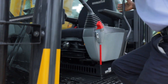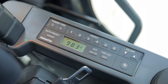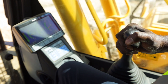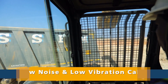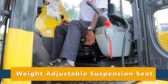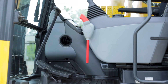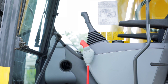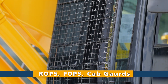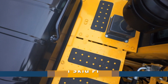Safety and comfort have been pivotal in designing the PC210-10M0. Operators will have a safer and more productive time in the spacious, low-noise and low-vibration cabin. Weight-adjustable suspension seat, pressurized cab and automatic air conditioning make it the most comfortable cabin in its category. The PC210-10M0 comes with a host of features to ensure safety in operation and during maintenance.